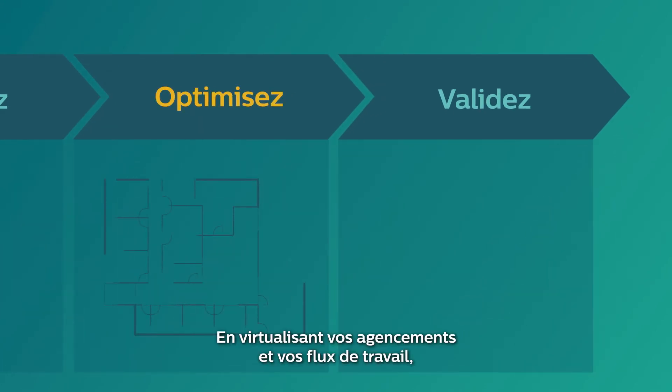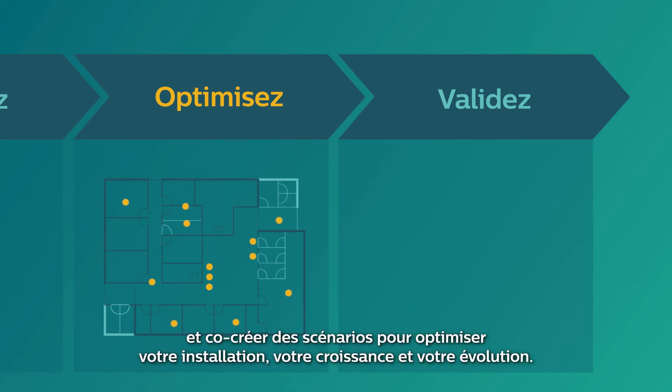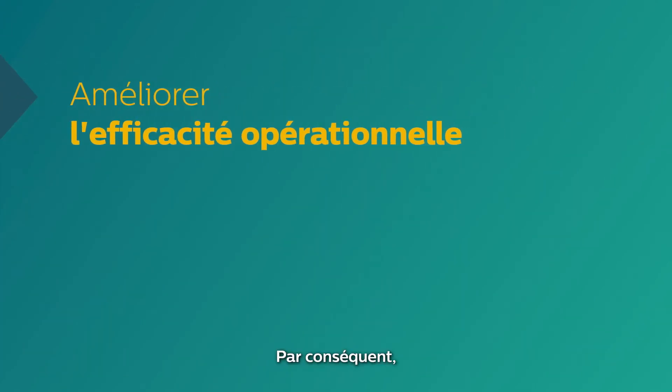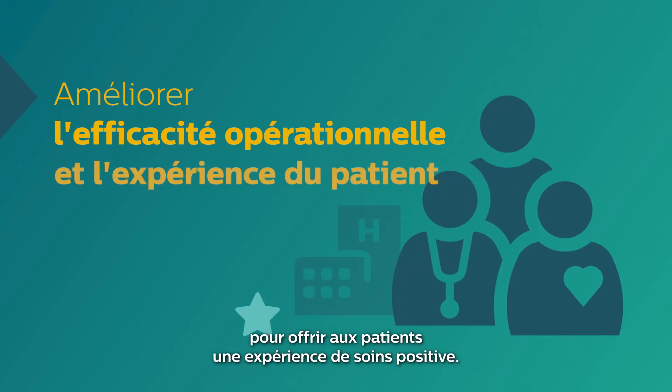By virtualizing your layouts and workflows, Dynamic Modeling lets us identify bottlenecks and co-create scenarios to optimize your facility as it grows and evolves. We then work with you to validate these scenarios with data that helps you pinpoint the scenario that will best fit your long-term plans and needs. As a result, your facility and your staff will be better placed to give your patients a positive care experience.